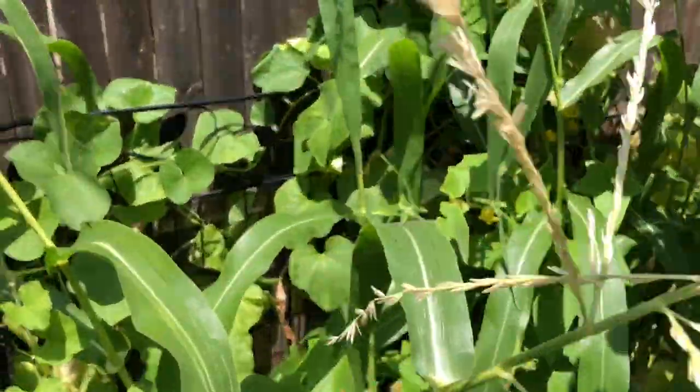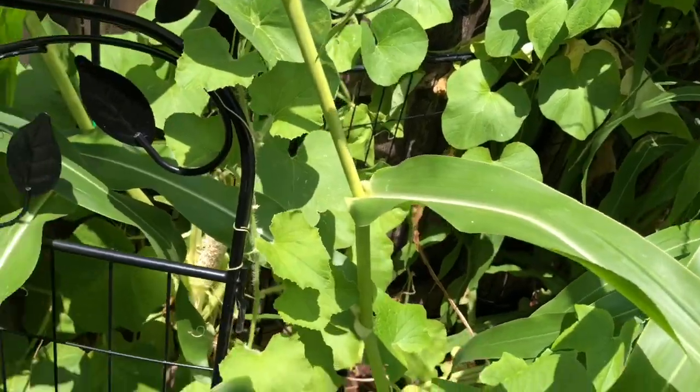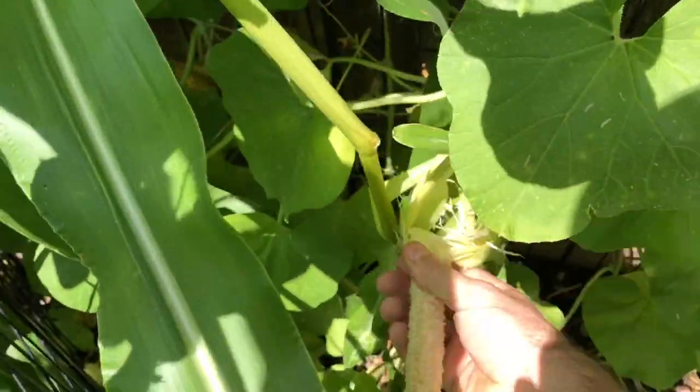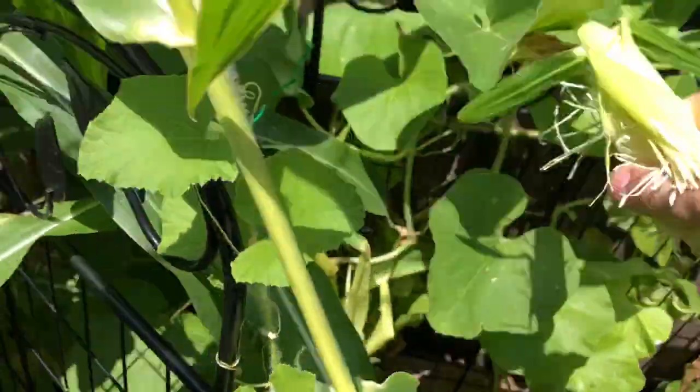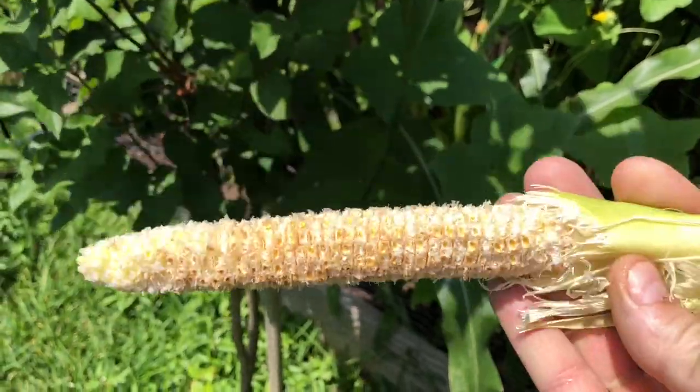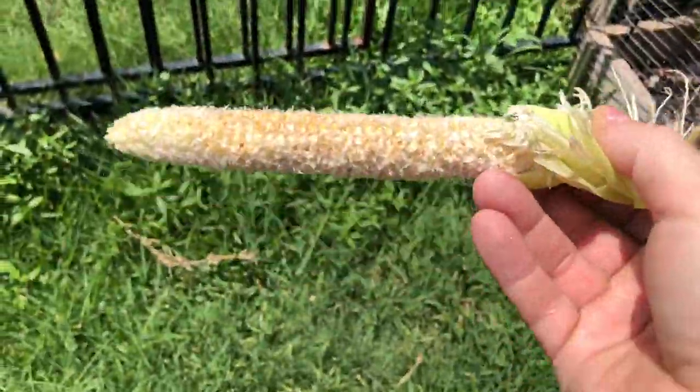So here's my corn. It's about five feet tall, some of them four feet. I noticed back here — an entire full ear of corn stripped completely by the birds. Unbelievable. It's a bummer.